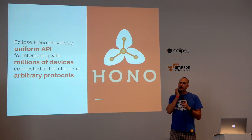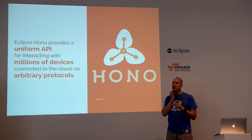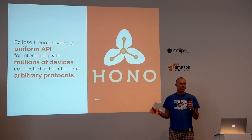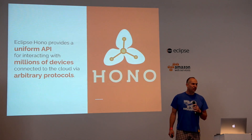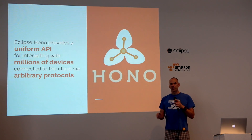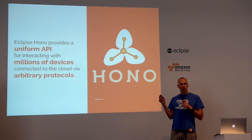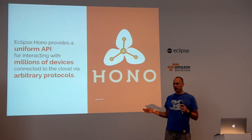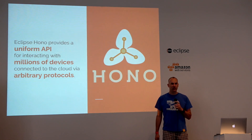Eclipse HONO is a project that we started in March. It's about providing a uniform API to millions of devices that you want to connect to the cloud using arbitrary communication protocols. The arbitrary communication protocols are actually what the devices use, but what you want to use is a uniform API. So it's basically about abstracting away the diversity of the communication protocols.